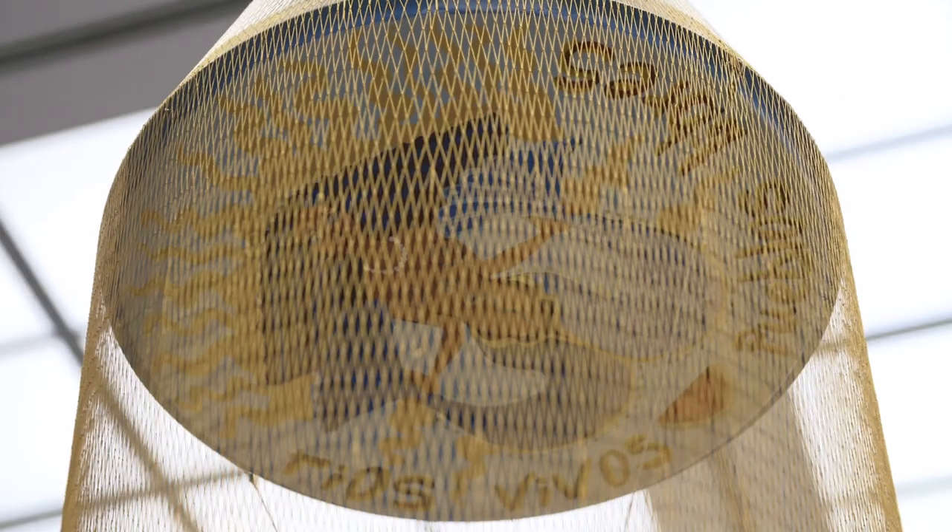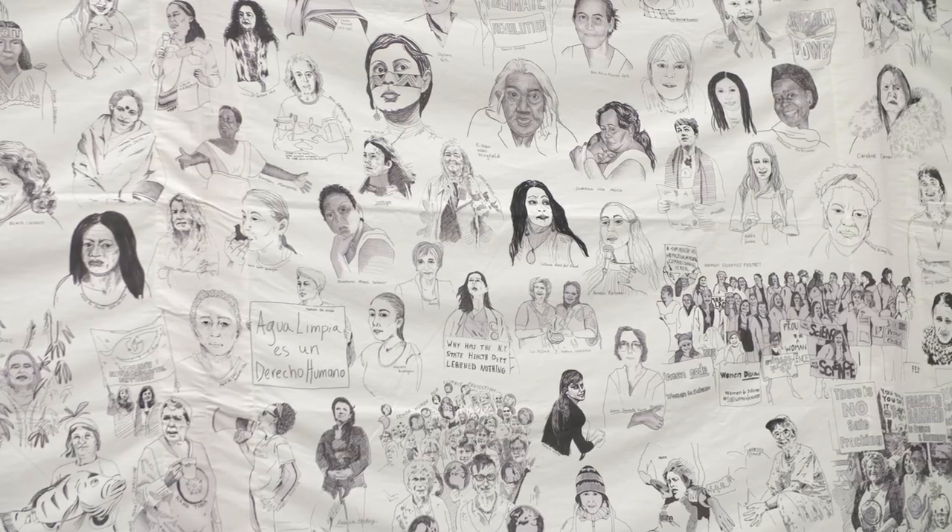This exhibition surveys the last 10 years of Carolina's practice. During this walkthrough, you'll be able to see net sculptures, artists' books, and installations, while learning a little bit more about her artistic process and some of the stories behind her work.